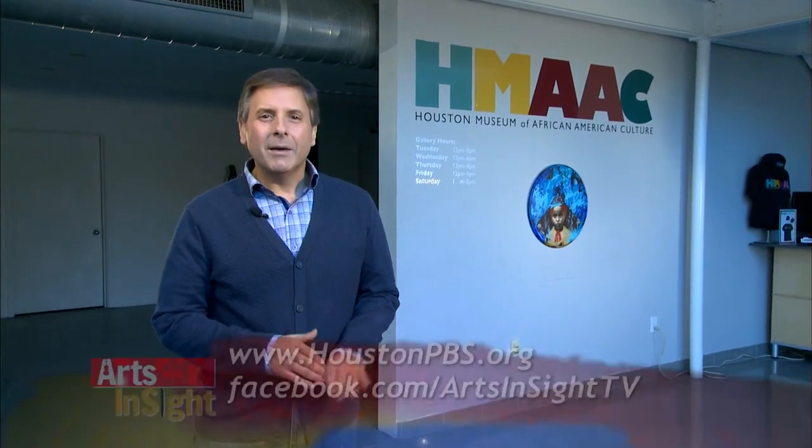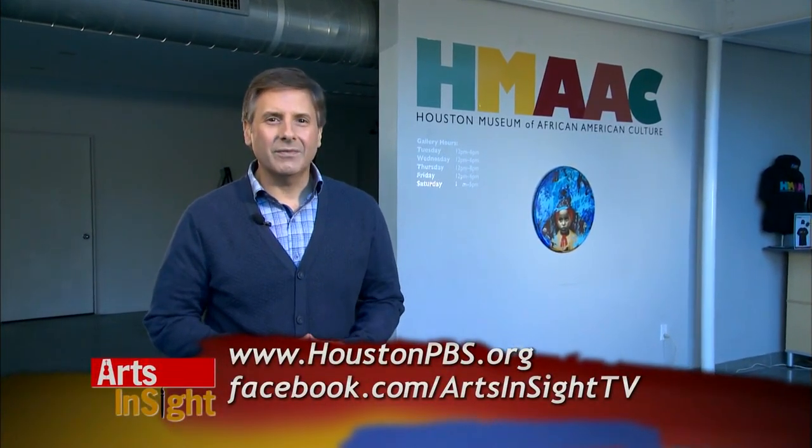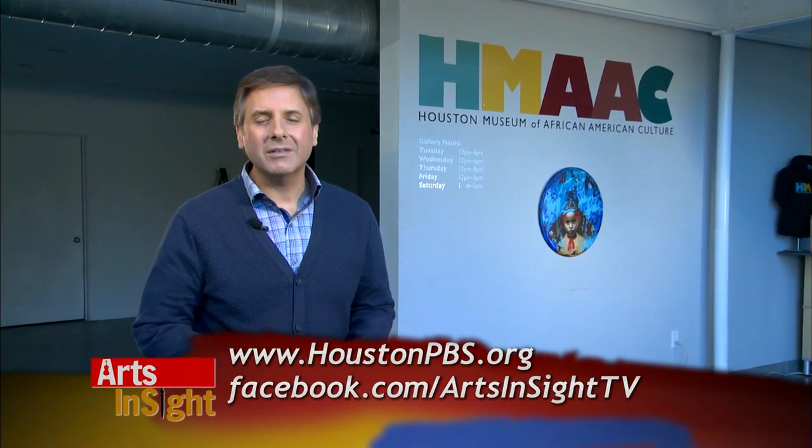We hope you enjoyed our look back on this week's edition of Arts Insight. Make sure to join us every Thursday night for the best arts coverage from Houston and beyond. For Arts Insight, I'm Ernie Manouse. Thanks for watching, and have a great week. We'll see you next week.